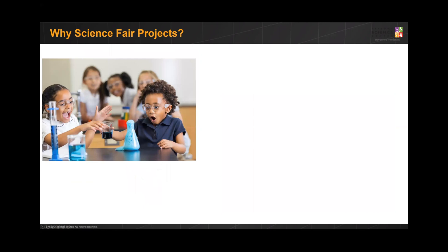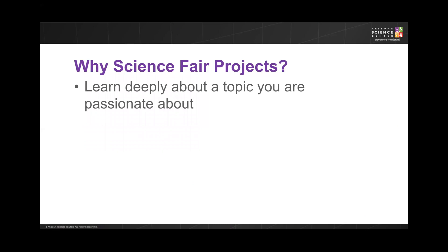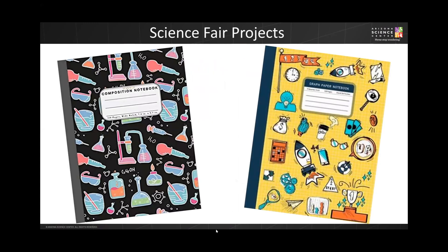Working through the scientific process and completing a science fair project may seem like a lot of work, but the skills developed during this process will benefit you throughout your life. Not only are you able to dig in and learn deeply about a project that you're passionate about, but you also strengthen your ability to think critically, collaborate with others, be creative, and increase your science communication skills.